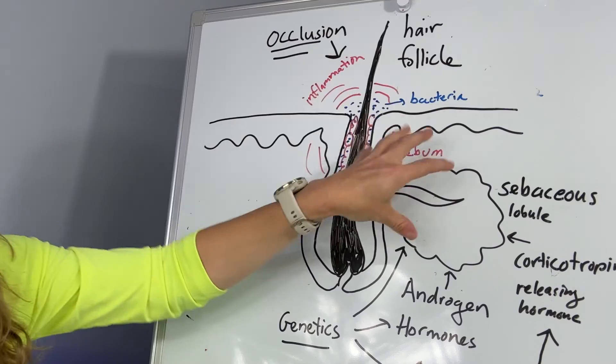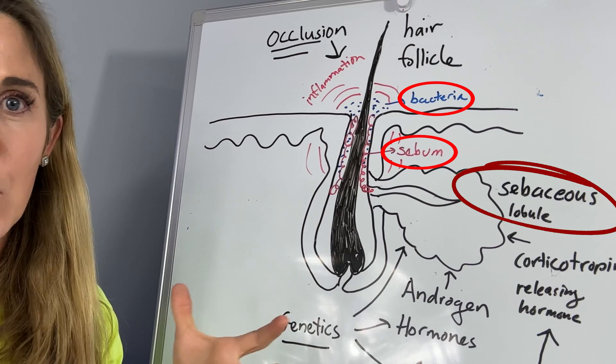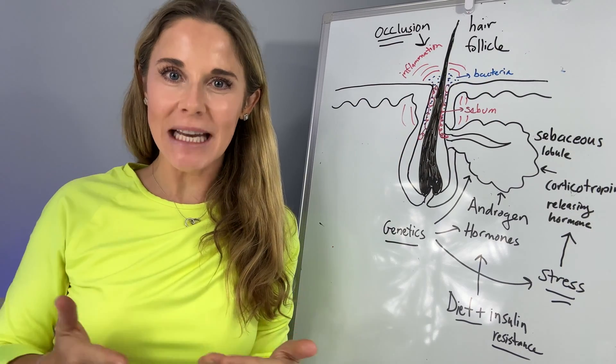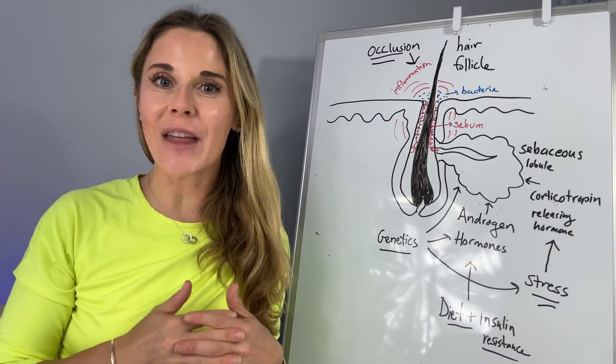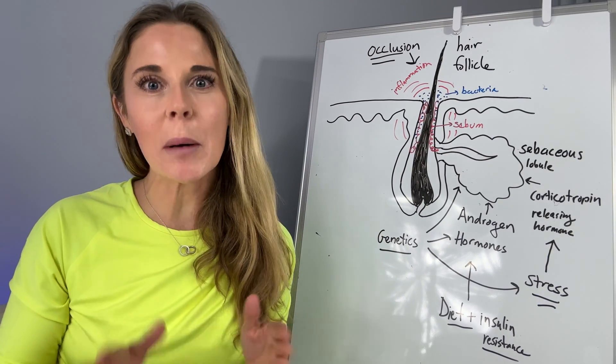Androgens stimulate the sebaceous lobule to make a ton of sebum. Bacteria show up to the party, jump in the swimming pool of sebum — inflammation, pimples. There's a natural cycle of androgens in the body throughout your lifetime. It actually starts right before age one and peaks at age two, and that results in infantile acne. Yes, babies can get acne. It will almost always resolve on its own by age two.